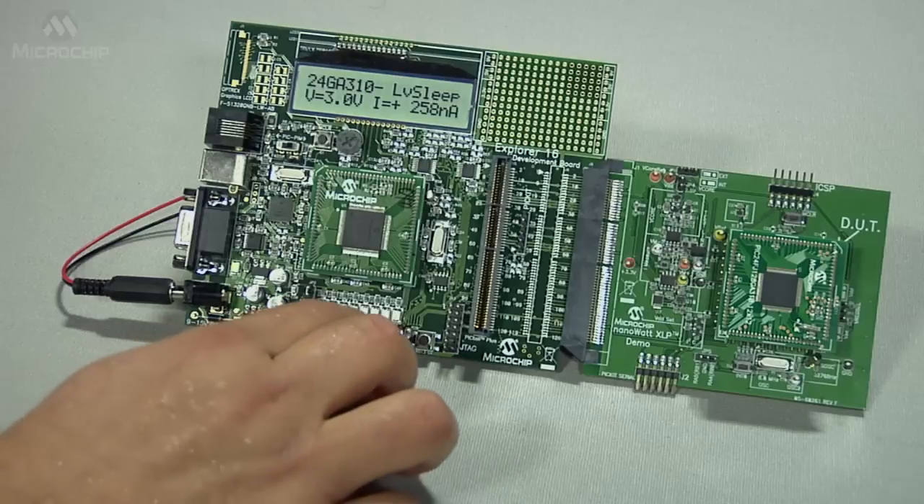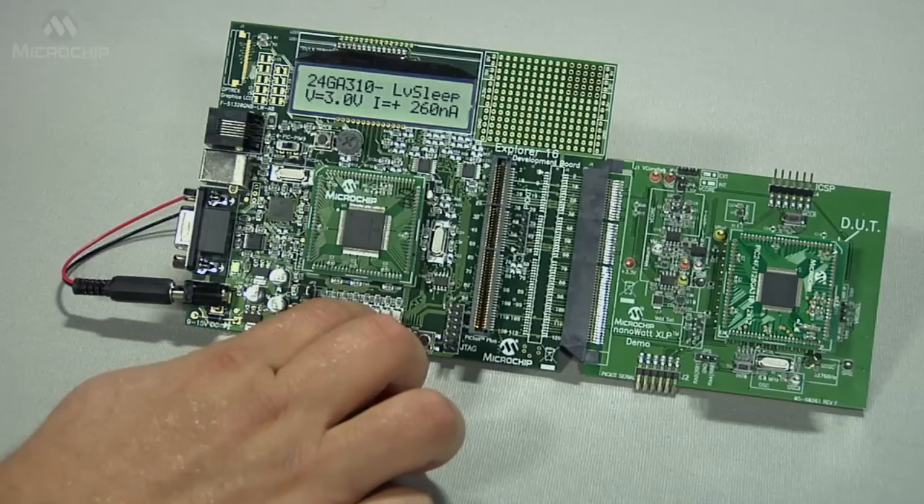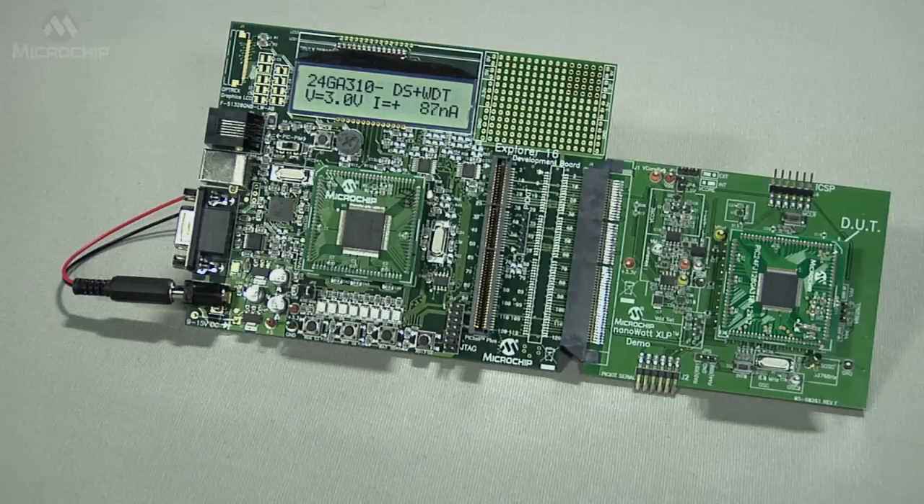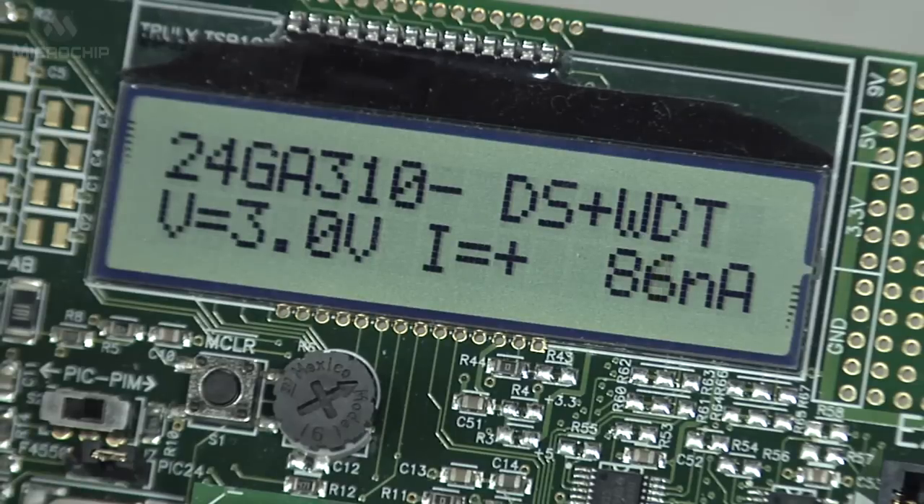Pressing this button two times, we move to deep sleep with watchdog timer. The current consumed is only 300 nanoamps.